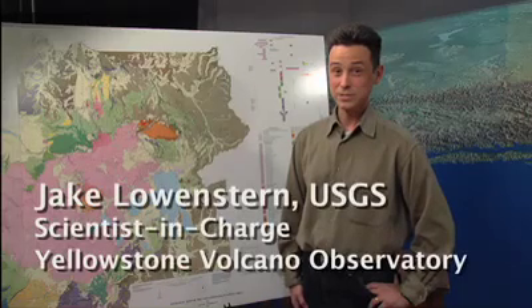Yes, Yellowstone is a volcano. My name is Jake Lowenstern and I work for the U.S. Geological Survey. I'm the scientist in charge of the Yellowstone Volcano Observatory, and that's a partnership with the USGS, the University of Utah who does the actual monitoring of the earthquakes and ground movement, and the land manager, Yellowstone National Park.